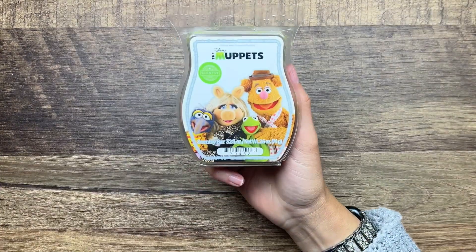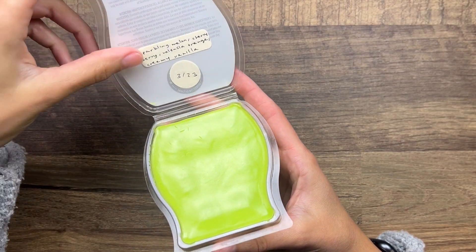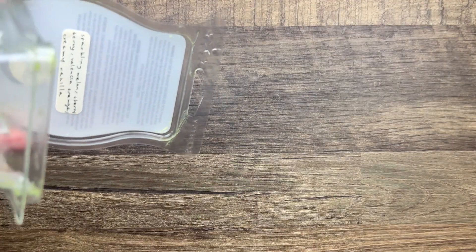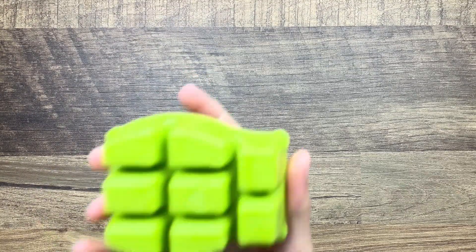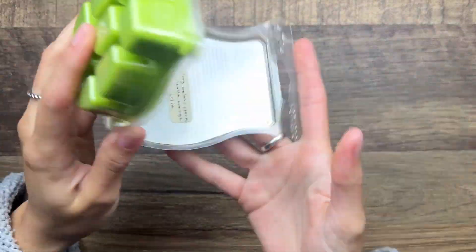We have a licensed bar - this is the Muppets - sparkling melon, cherry berry, Valencia orange, and creamy vanilla. A lot going on. I definitely get the orange and like the melon note - I don't really get any cherry in this. I do get some vanilla. It looks like it's a pretty old bar but we'll see.